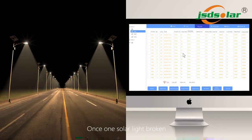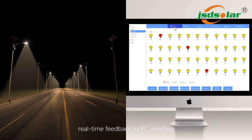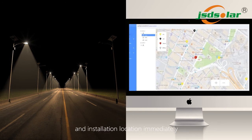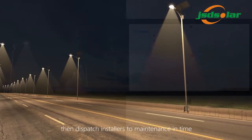Once one solar light is broken, real-time feedback to PC interface. Management will read the alarm, search for the broken reasons and installation location immediately, then dispatch installers to maintenance in time.